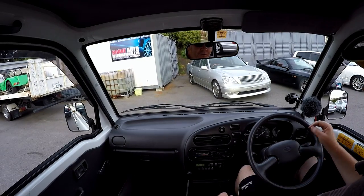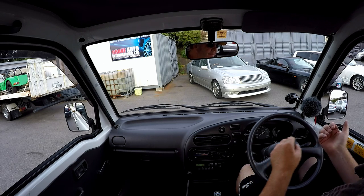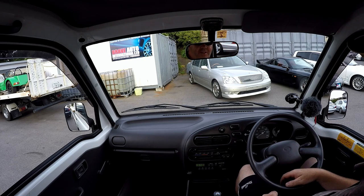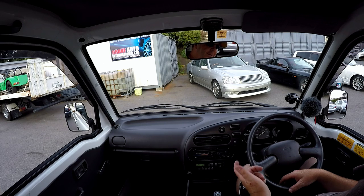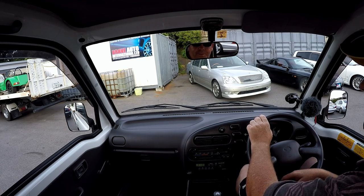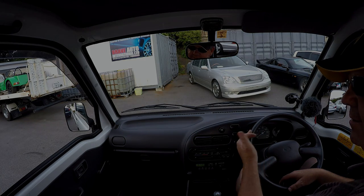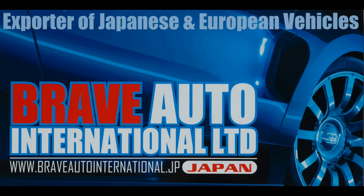Okay everyone, that's your 1998 Daihatsu HiJet Climber four-wheel drive tipper, done 2,500 kilometres - now 39,000 k's. A super super nice vehicle. Okay guys, I'll see you next time.